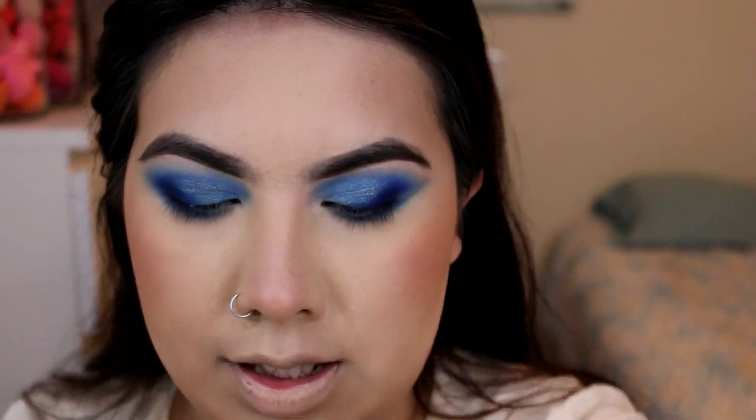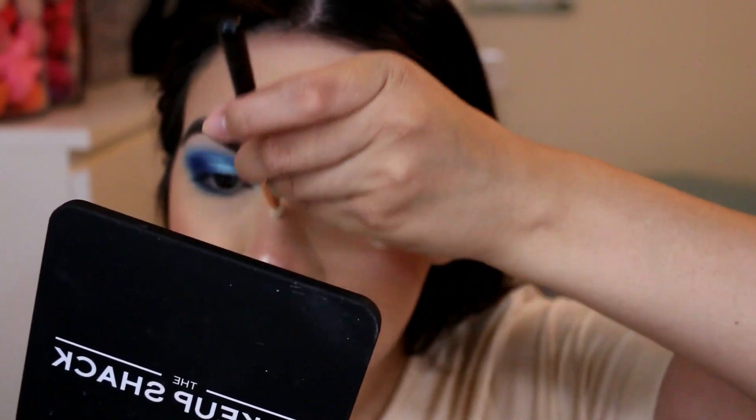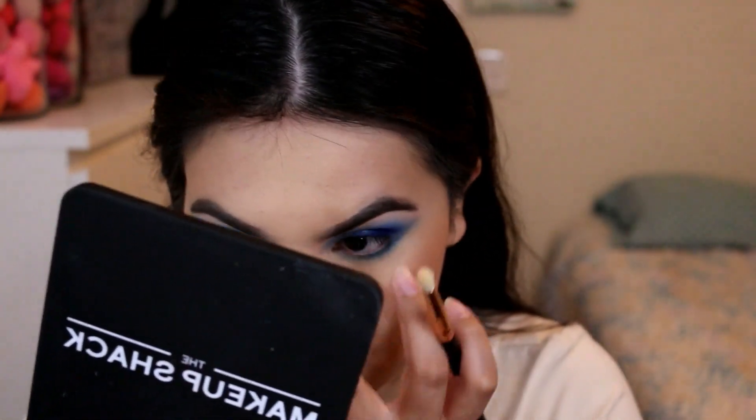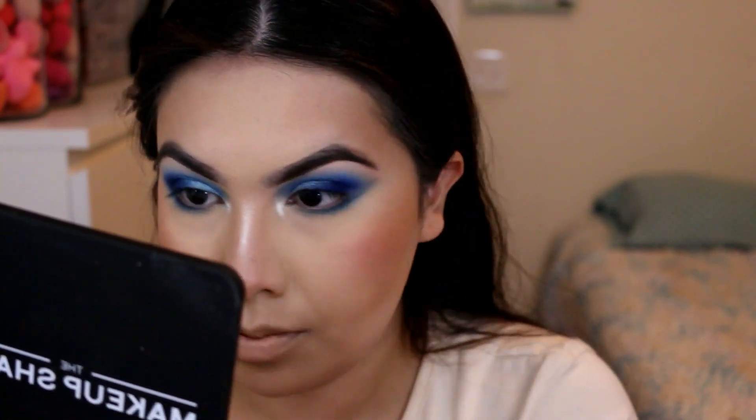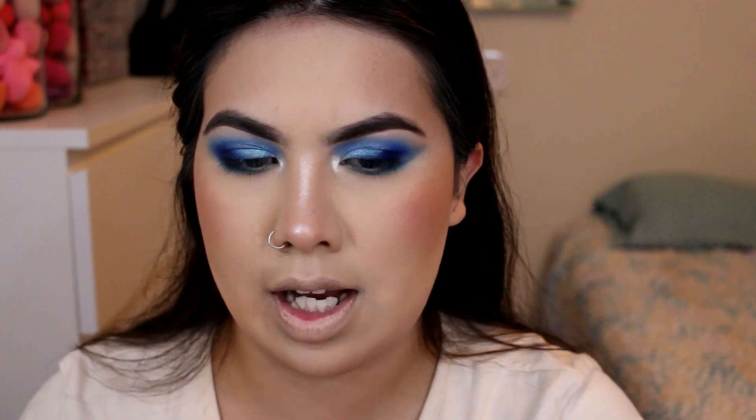I'm not sure what highlighter I want to use today. I'm just going to go ahead and use this one from Juvia's Place — this is the highlighter in Volume Three. I'm just going to add some of it to my nose, then add some to the inner corner. Then taking my Makeup Shack brush — this is actually like a taper brush but I really like it for the cupid's bow and slightly on the chin.